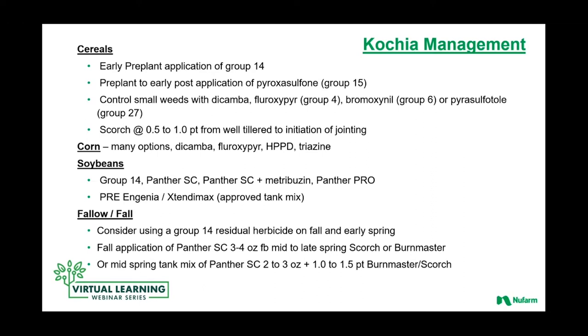One of the traditional kochia battlegrounds is in fall and in fallow applications. As you get west, it's very popular to use a fall application coupled with the spring burndown. Our fall application recommendation in many geographies — the Colorado, Wyoming, Montana area — is a fall application of Panther at three to four ounces. Then, depending on the level of control you're going for in the cropping system, you can come back with the spring burndown application of something like Burnmaster or Scorch. The whole approach here is to use multiple modes of action and use formulations and active ingredients that are really built specifically for that cropping system or time.